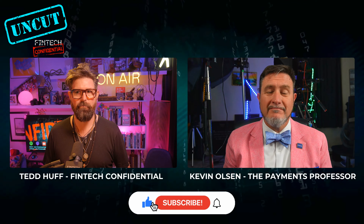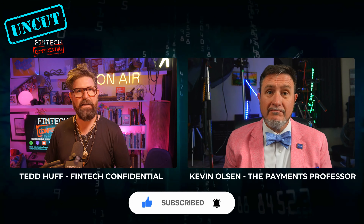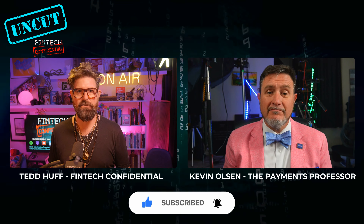And now we've gotten to same day ACH. And if we want to push it even further, we had RTP launch not so many years ago, and FedNow just released last year. I'd love for you to give your interpretation of how that transition happened from traditional ACH all the way up to the FedNow push payment.